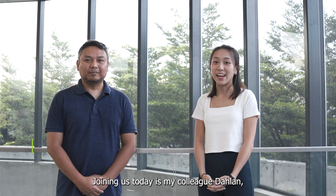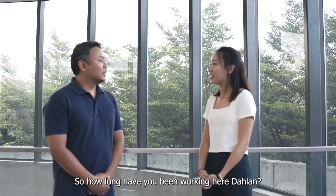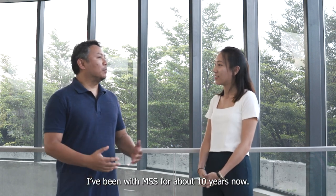Joining us today is my colleague Dalan from MSS Meteorological Observations and Systems Division. Hi Dalan. Hi everyone. So how long have you been working here, Dalan? I've been with MSS for about 10 years now.